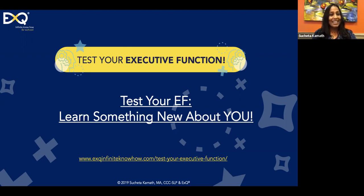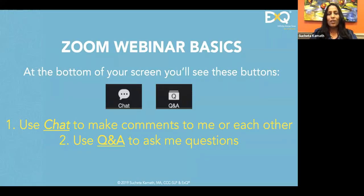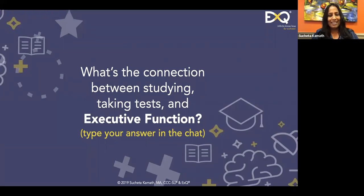Those who are not familiar with the webinar: you can see the chat icon, and you can also see the Q&A. Take a minute to send me a question or chat with each other. I will not be keeping up with the conversation, but I will certainly answer your questions.